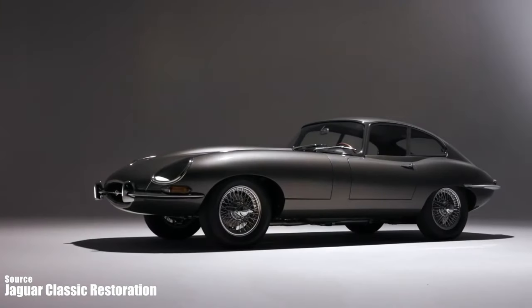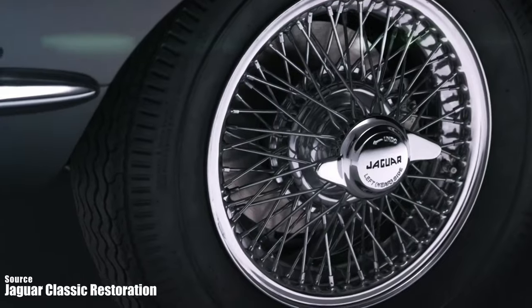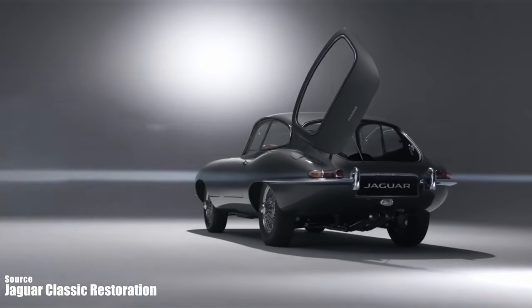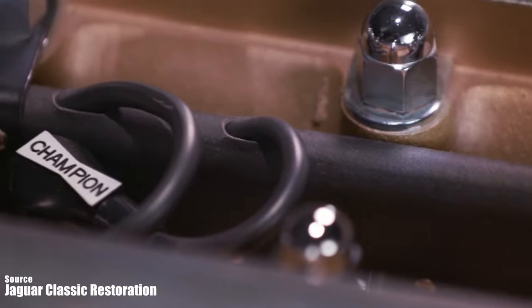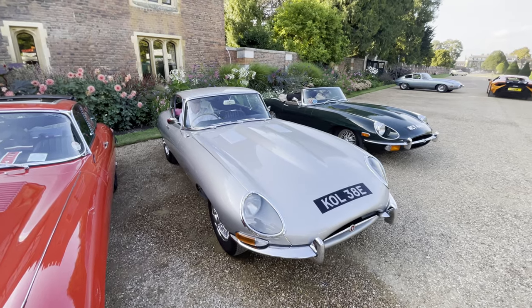The E-type is not just a car — it is a legend. It is a car that has inspired generations of enthusiasts, collectors, and drivers. It is a car that has a loyal and devoted fan base, like you and me, who cherish and preserve their cars with pride and care.